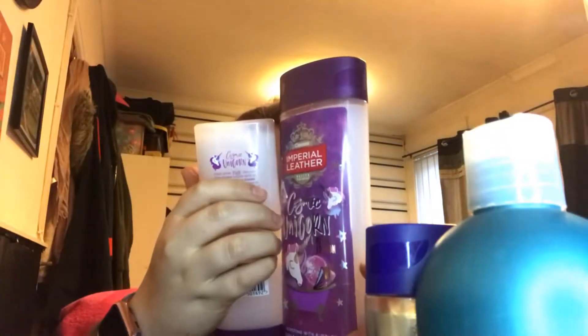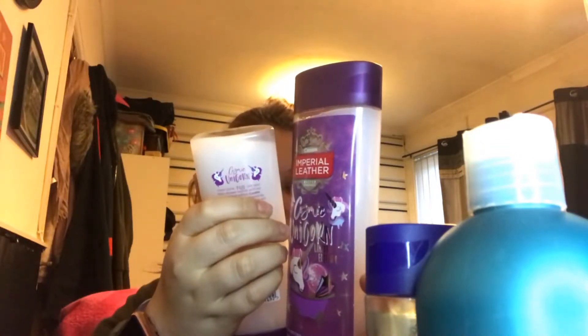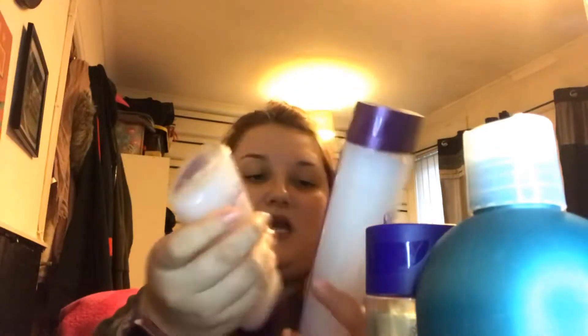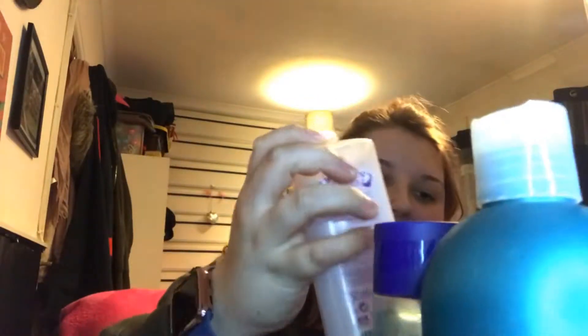The next one I got, which I just got today, is the cosmetic unicorn one. It says limited edition, moon and sparkle unicorn dust. You'd think it'd have some sparkles in it with it saying that, but I can't notice any glitter or sparkles at all.